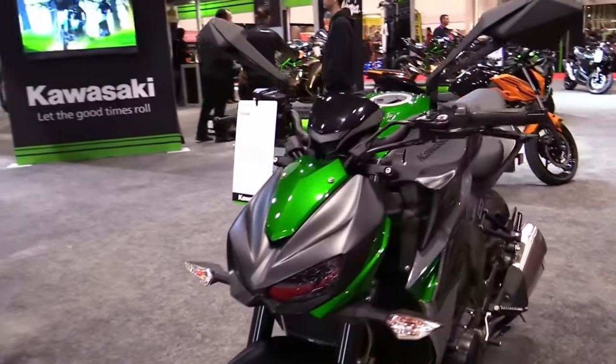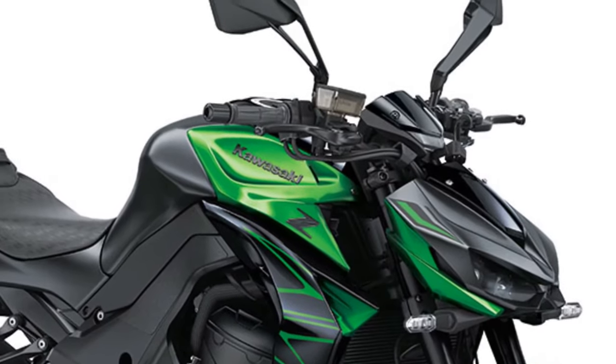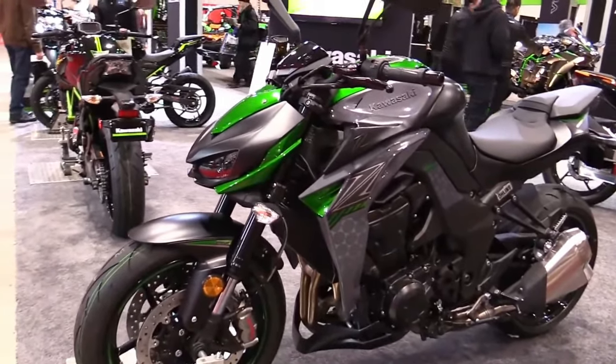With its muscular stance, sharp lines, and aggressive styling cues, the Z1000 exudes a commanding presence that demands attention on the road and sets pulses racing wherever it goes.